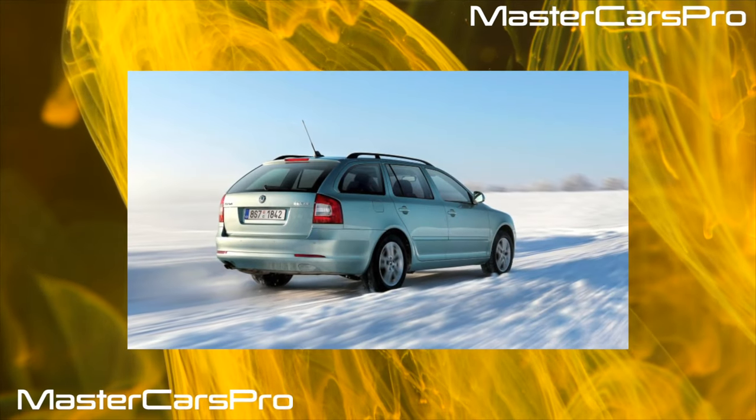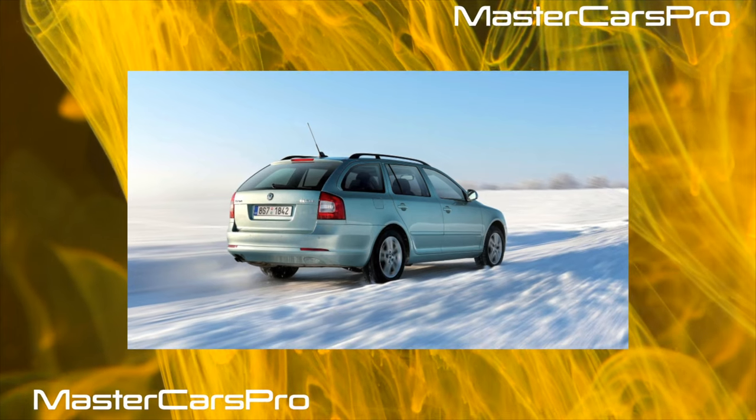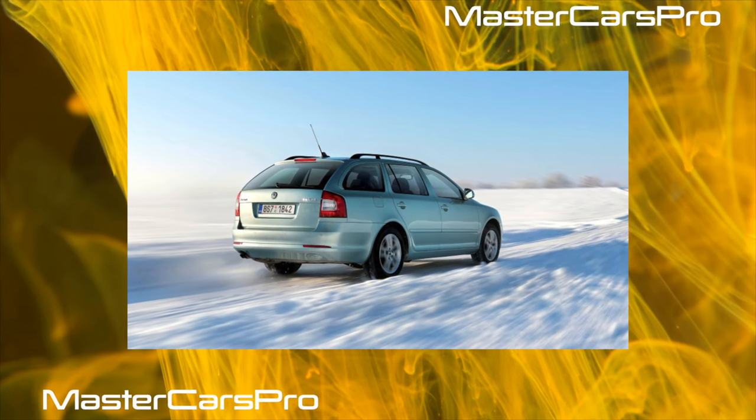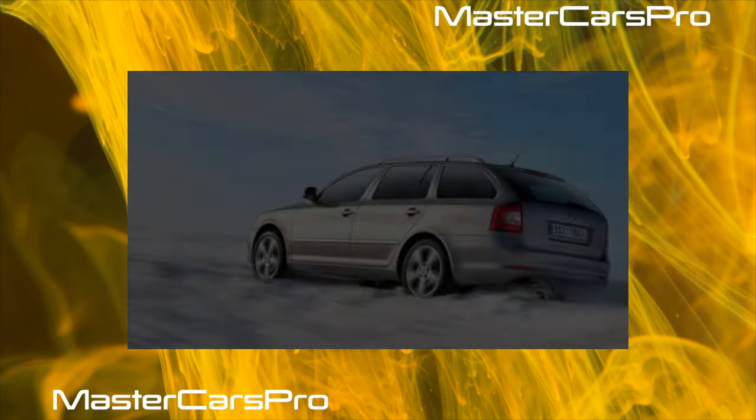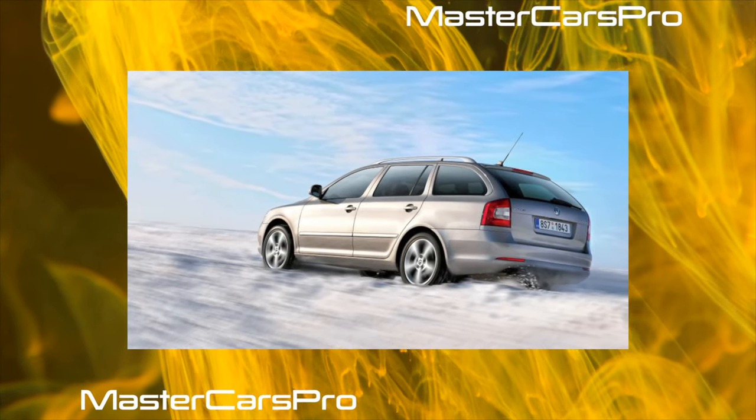The A5 Global Platform PQ35 connects the Skoda Octavia with the Volkswagen Golf and Jetta 5th Series, Touran, Tiguan, EOS and Golf Plus, Seat Leon, Altia and Toledo, and even the Audi A3 and second-generation Audi TT.